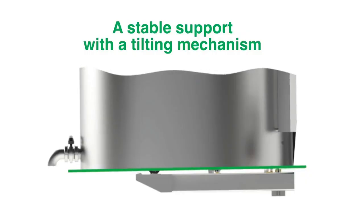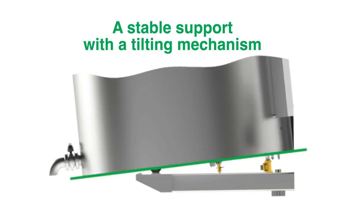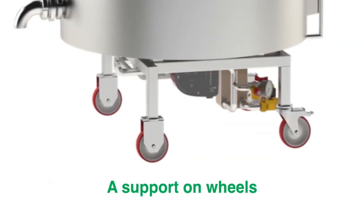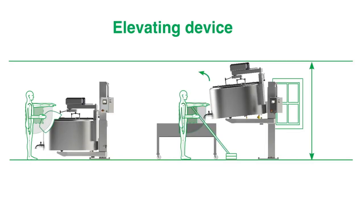There is also additional equipment available for pasteurizers. For easy handling and discharging, a stable support with tilting mechanism — pneumatic or manual. For easier moving, a support on wheels. For easier access and ergonomic work, a working platform or elevating device.